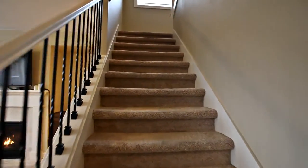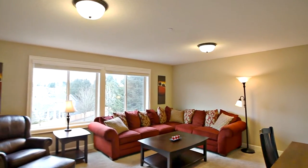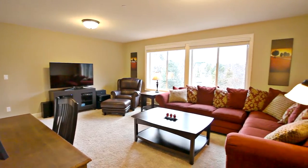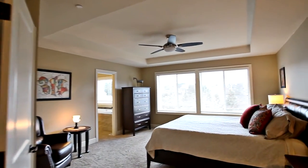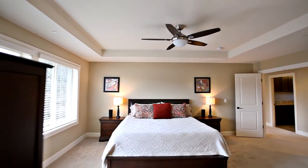Back inside on the upper level, you'll find a spacious bonus or family room with abundant natural light. Double doors lead to the private master suite with a large walk-in closet and a beautifully finished master bath.